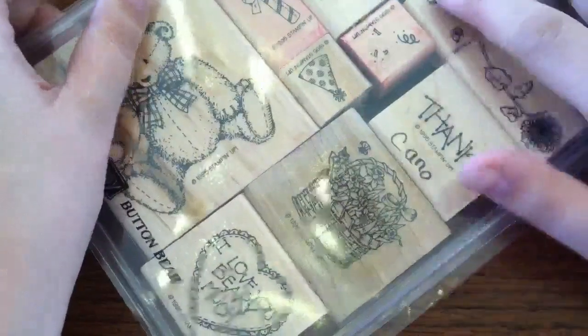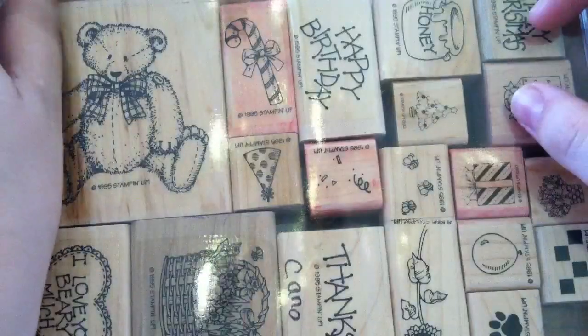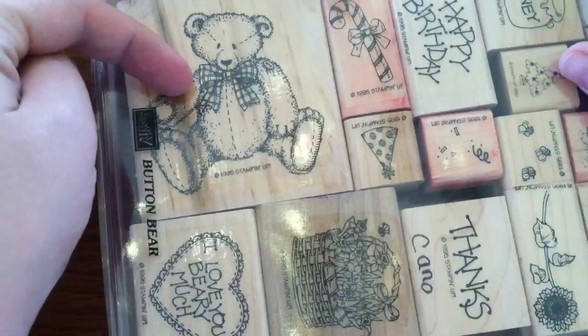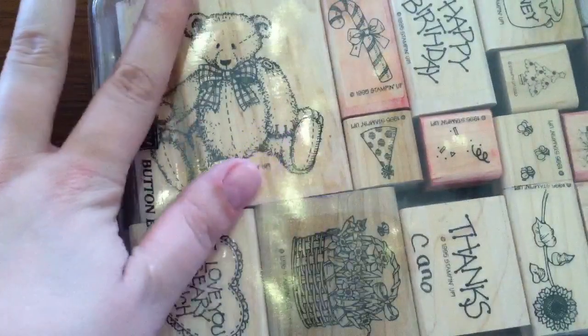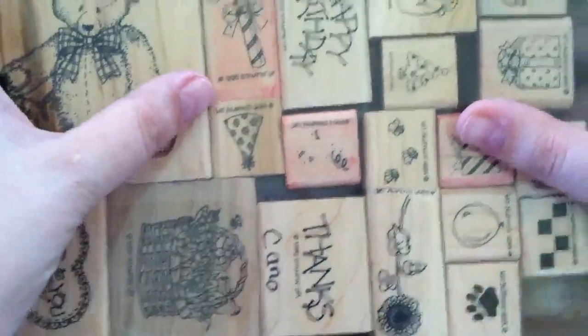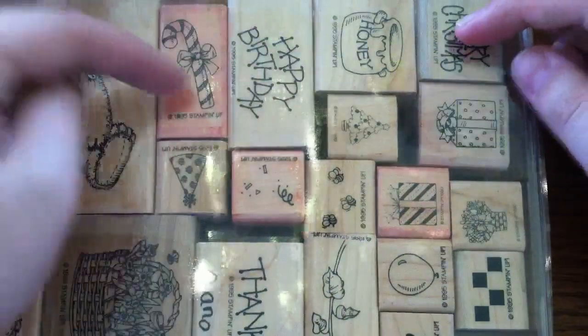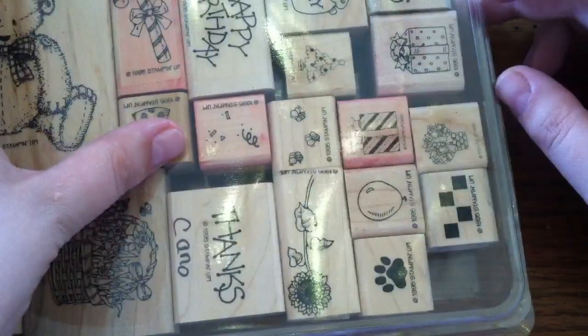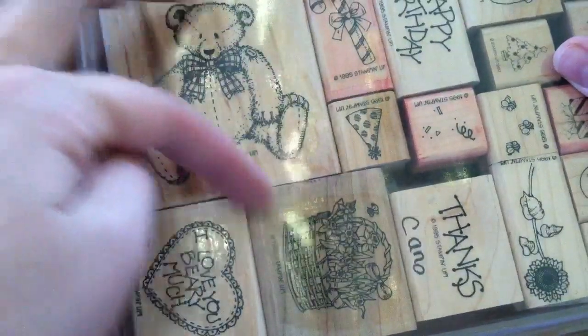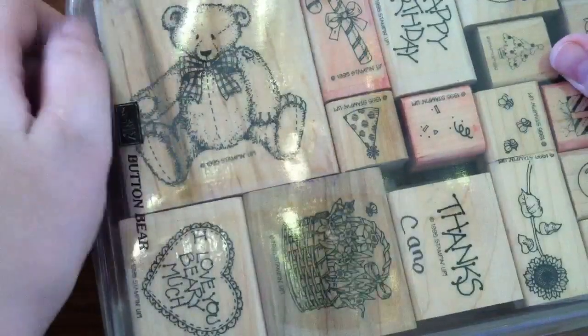A lot of them are Stampin' Up, but there are a couple other things too. This set I got from my mother's friend who moved out of town, and she found it when she was cleaning out. It's called Button Bear. It is from 1985, and it comes with that main image of the bear, which is really cute and a nice size for a card. It comes with a whole bunch of cute stuff — 'I love you very much,' a basket, Christmas stuff, honey, a Merry Christmas, a Happy Birthday, and a Thanks. It's kind of an all-seasons set, and you can have the bear holding the honey, or holding the sign, or holding the basket, or holding the candy cane. There's a hat to put on him.